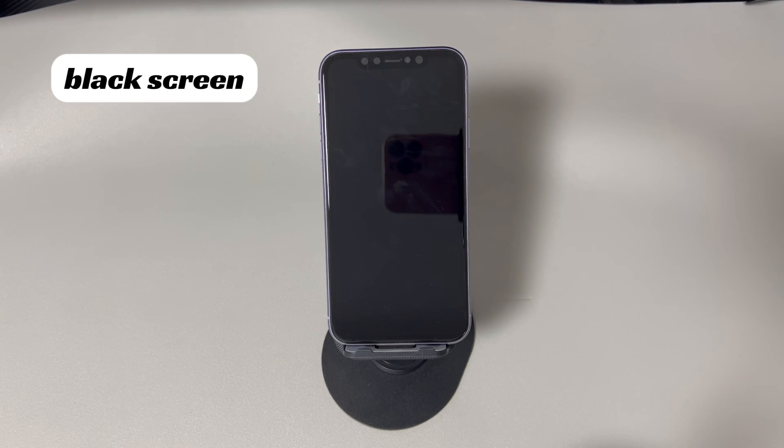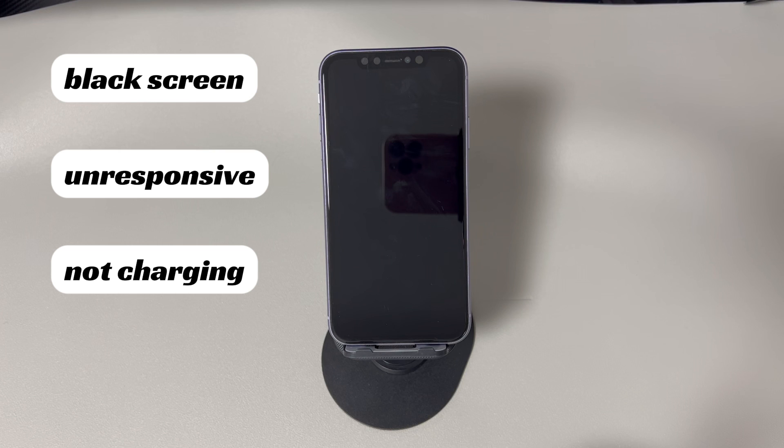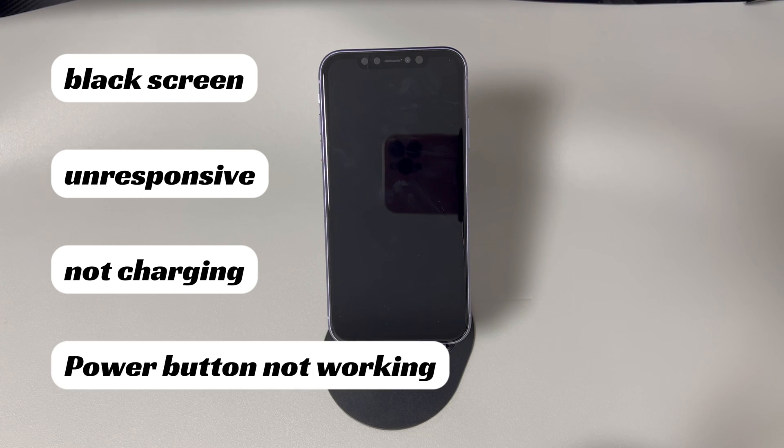Your iPhone won't turn on and keeps showing a black screen. It doesn't respond whether you touch or tap the touchscreen several times. You try charging it, but the iPhone is still not turning on. You try to press the power button, but the iPhone gives you no response. The screen doesn't turn on and no Apple logo comes up at all. Keep watching and we'll show you how to fix iPhone not turning on issues.